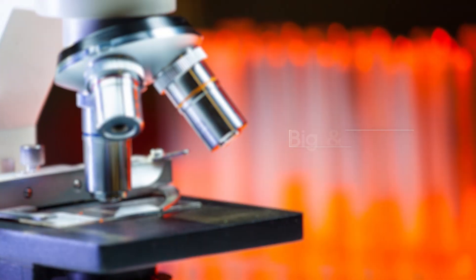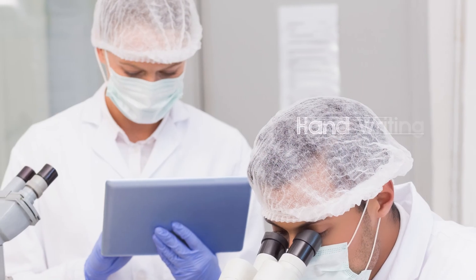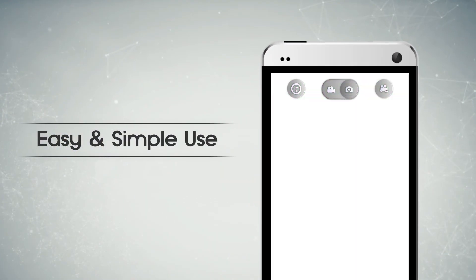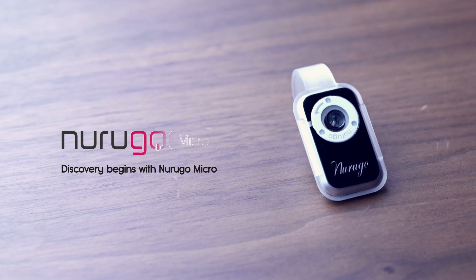I'd like to introduce you all to a very exciting and interesting thing. I've put a lot of thought and research into ways of seeing small and delicate things with the naked eye. As you can see, traditional microscopes are big and heavy — they can only be used in certain places. But now the perfect microscope has been invented. Let me introduce you to the new Rugo Microscope.